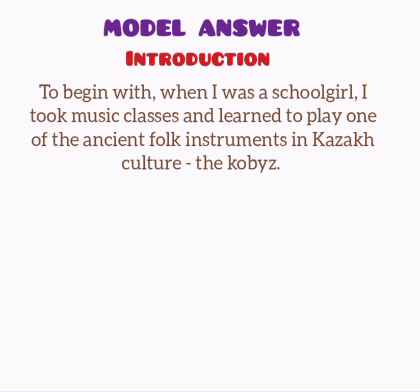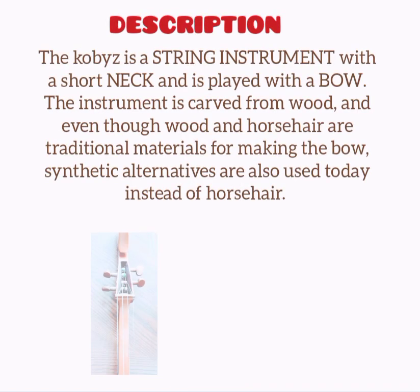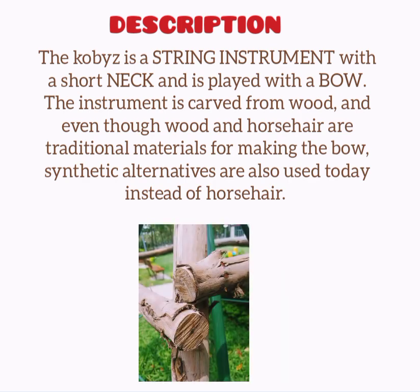To begin with, when I was a schoolgirl, I took music classes and learned to play one of the ancient folk instruments in Kazakh culture — the kobyz. The kobyz is a string instrument with a short neck and is played with a bow. The instrument is carved from wood, and even though wood and horsehair are traditional materials for making the bow, synthetic alternatives are also used today instead of horsehair.